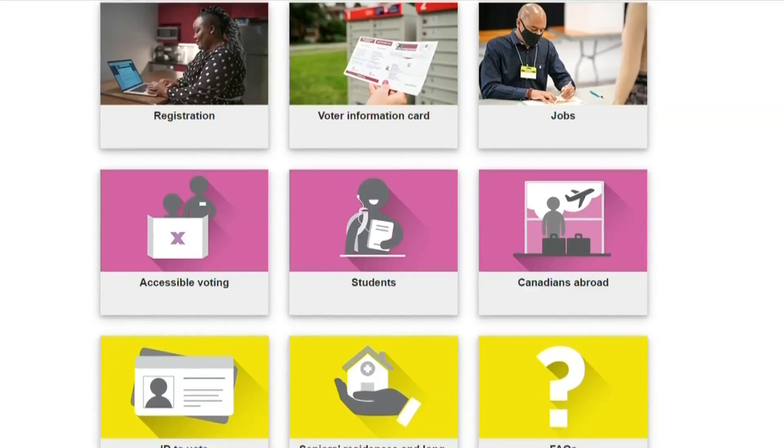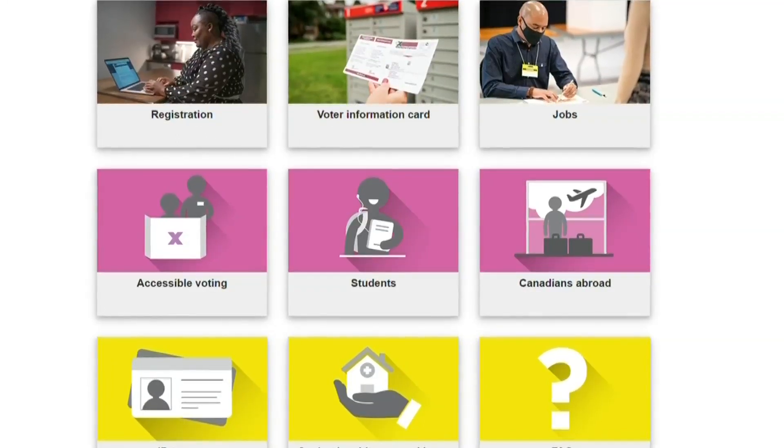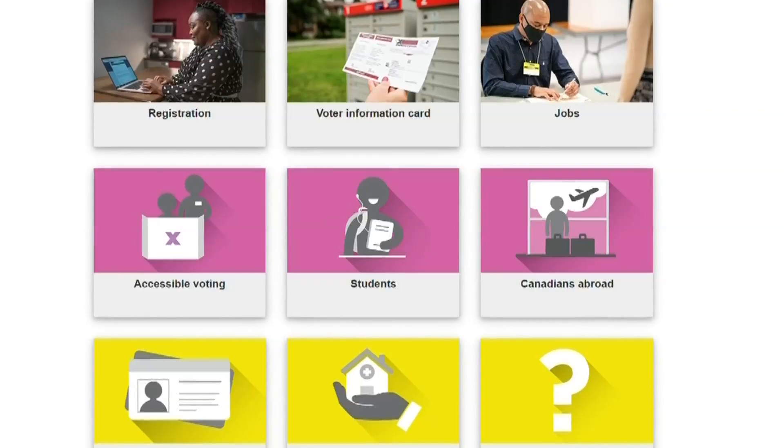So how does it work if somebody wants to vote by mail? Vote by mail is quite simple as well. You go on the website again and you'll be asked to fill out a registration form asking some very straightforward questions to make sure that you're a Canadian citizen, you're allowed to vote, and so on.